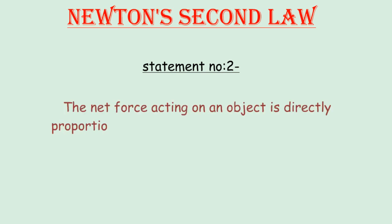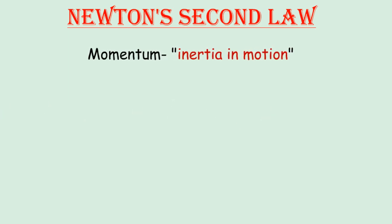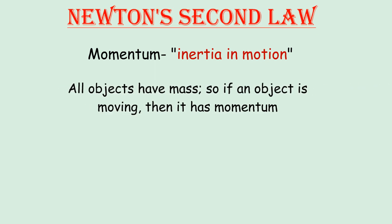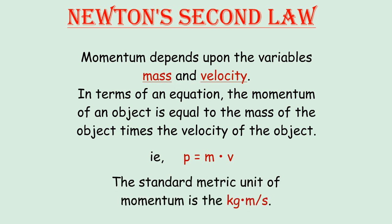Now let's move on to the second statement of the second law: the net force acting on an object is directly proportional to the rate of change of momentum of the object. What is momentum? Momentum is a property associated with moving bodies — the amount of motion encompassed within a moving object. Momentum is the product of mass and velocity; it is a vector quantity. That is, momentum P = mV, and its SI unit is kilogram meter per second.